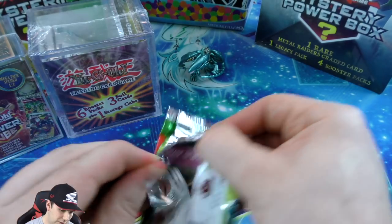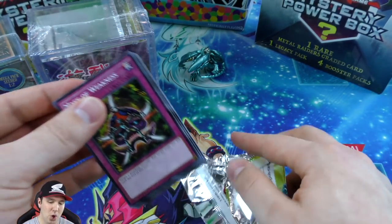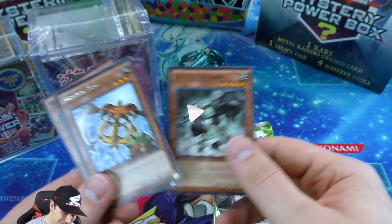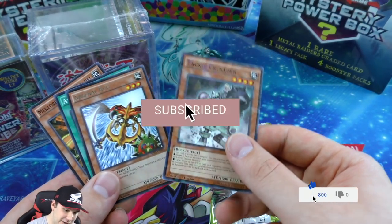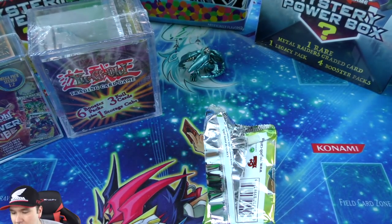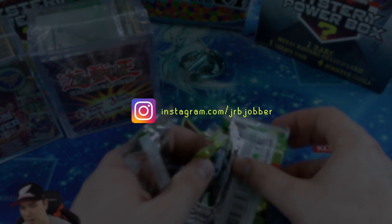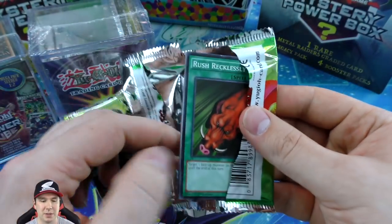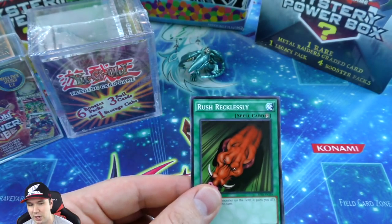Oh, we actually pulled a Wonder Wand - that's a shatter foil! Really cool. Turn on the mage, discard a spell card from your hand, and get to pop a spell or trap card off the field - not too bad. Our Machine King is our rare - pretty cool. That glue on the back of this stuff is not fun to deal with. Pinpoint Guard was our shatter foil on that booster pack. Rush Recklessly is a really good common - it gives your monster an attack boost and it's a quick play.